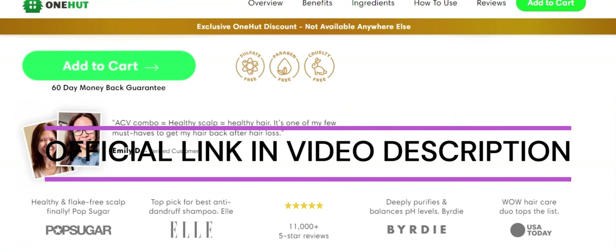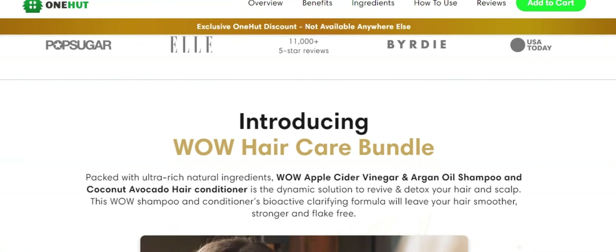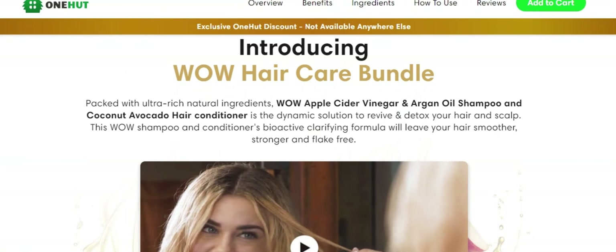So what is Wow Hair? Does Wow Hair products work? And the answer is yes, Wow Hair products works.